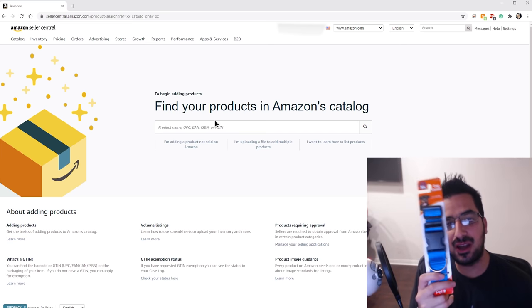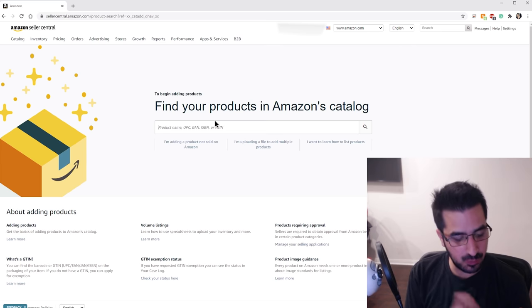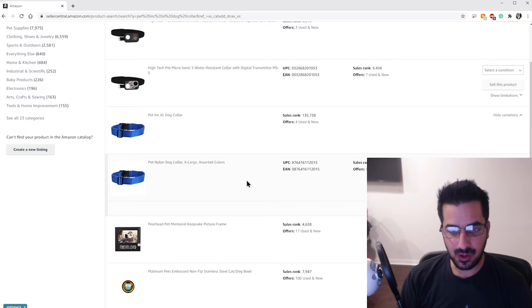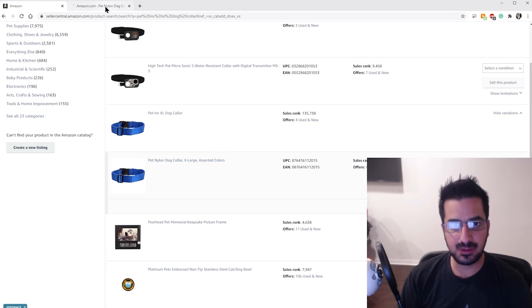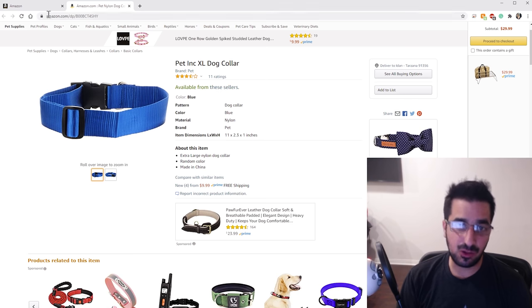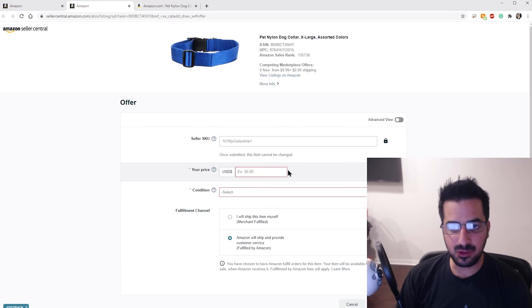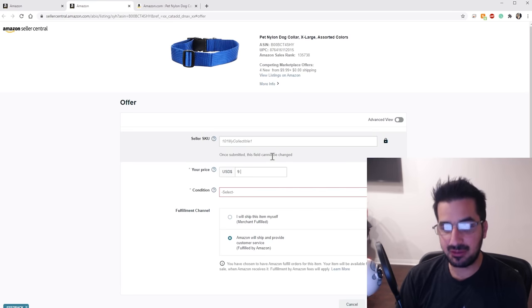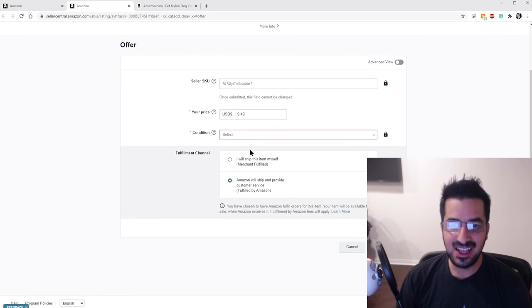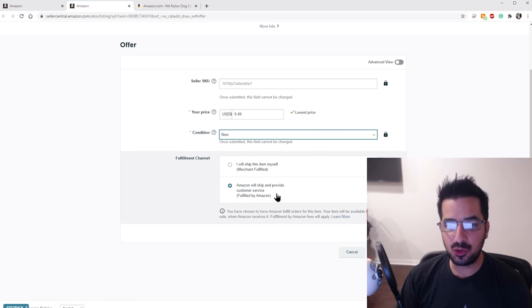Here's the product we found at the 99 cent store — we got eight of them. I can look for it using the UPC code in the back or just type it in and find it. I found it — someone is already selling it on Amazon for $9.99, prime free shipping. We need to sell it for at least that price or less, but I'll go for the same price because if they run out, they'll sell yours. I'll do $9.99, or even $9.49 to compete on price. I'll click new, click sell this variation, and set the price to $9.49. I'll set it as new and choose Amazon will ship and provide customer service — this is what FBA is.